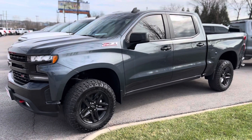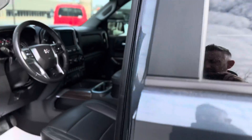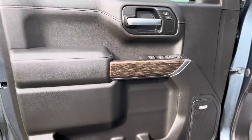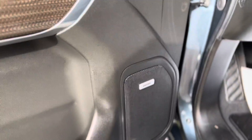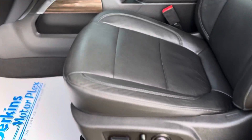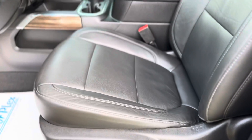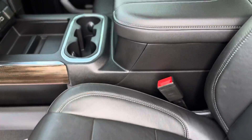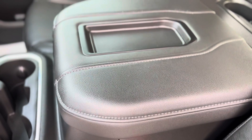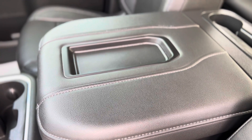Absolutely gorgeous. Take a look at the interior. The door panel looks great — love the trim here. Bose sound system, of course. You'd expect to see wear on the edge of the seat, but there isn't any. Power seats, factory rubber floor mats.